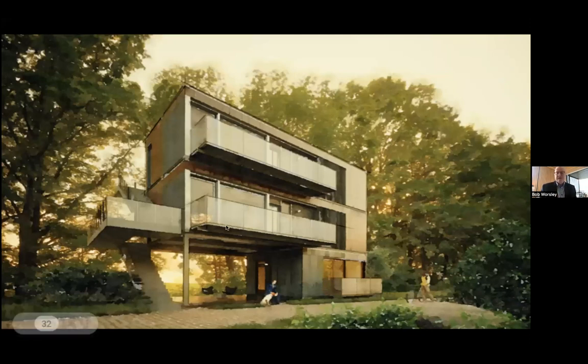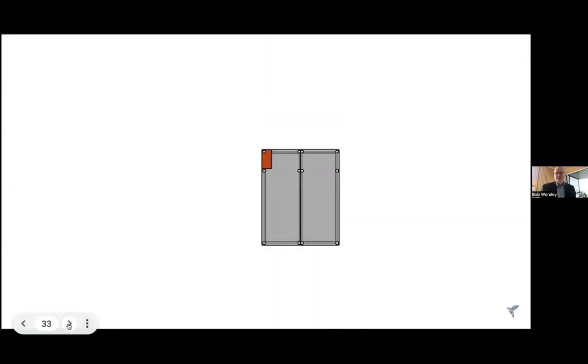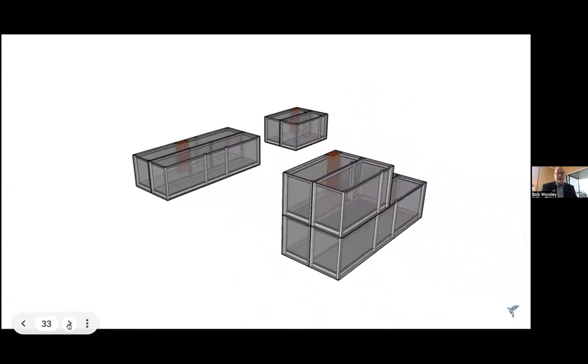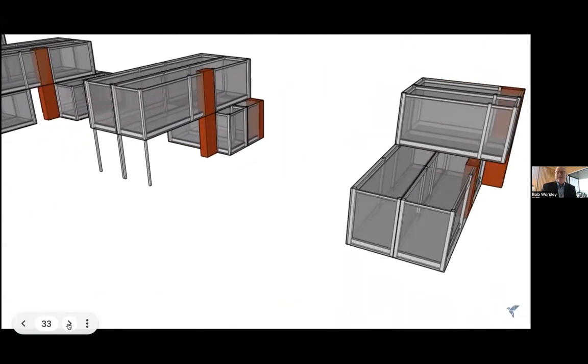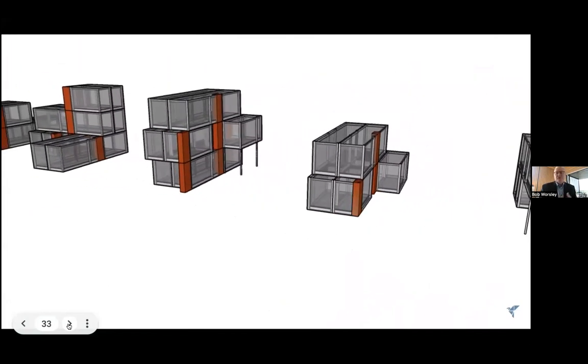Here's a triplex we're building for a Princeton professor in New Jersey — a one-bedroom on the bottom and two two-bedrooms on top, 16 feet by 40 feet with a little carport underneath. This shows you the flexibility of these two modules. The brown area is a chase for the utilities — all utilities come to the chase and go down to connect to the street. Here's a triplex, here's a four-plex, and we just showed you a 90-plex.